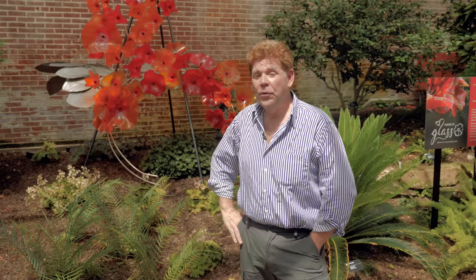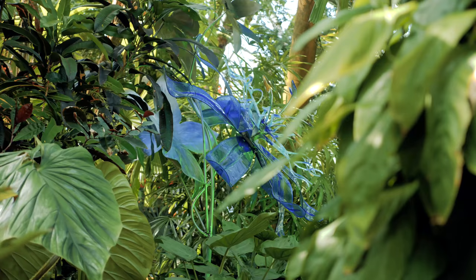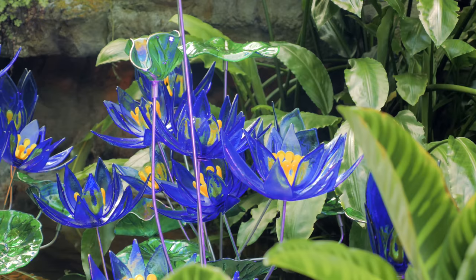There are 30 sculptures scattered throughout Missouri Botanical Gardens. Three of them on the grounds can be seen by everyone, and then a separate admission ticket allows you access to the Climatron where there are an additional 26 pieces. Garden of Glass runs through August 13th, and on Thursday, Friday, and Saturday nights through August 12th, we have our evening events.